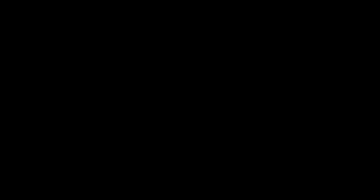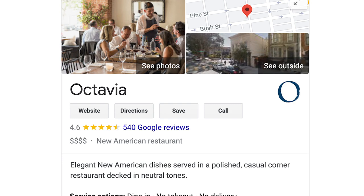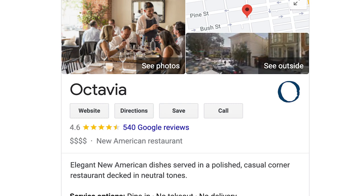Octavia has a score of four stars on Yelp and 4.6 stars on Google with hundreds of reviews. The restaurant was established in 2015 and continues to gain popularity.